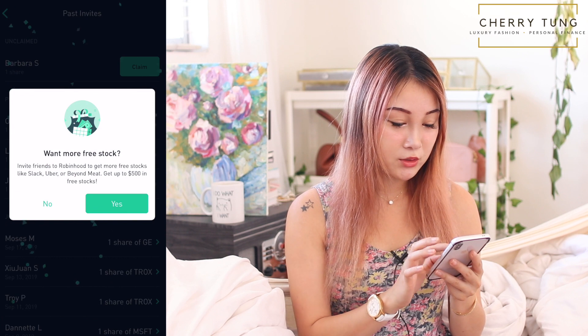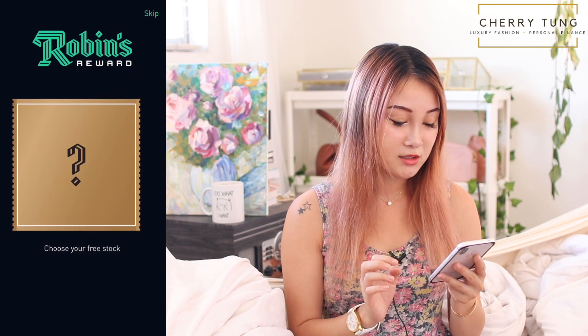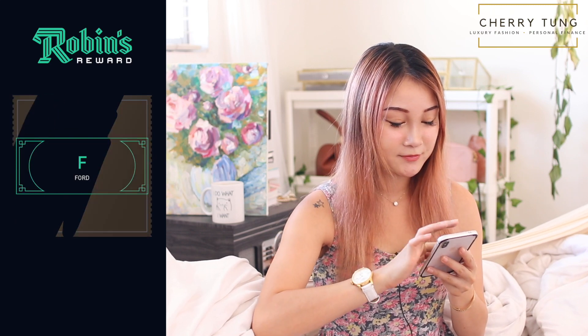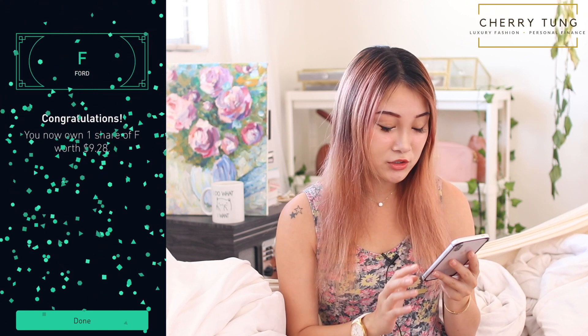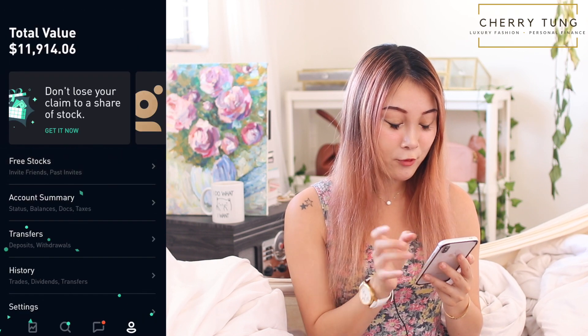And then there is also Barbara S. — thank you so much for using my link. Let's choose the left one this time. I have Ford! Ford is also around 10 bucks, $9.28. So that concludes our free stocks. Let's go to my portfolio.